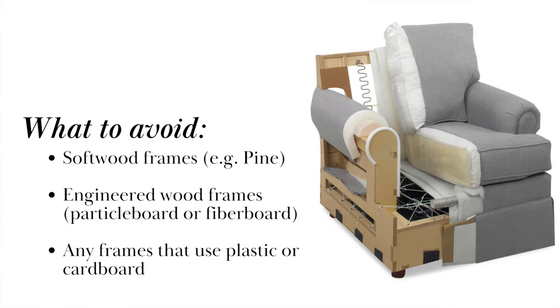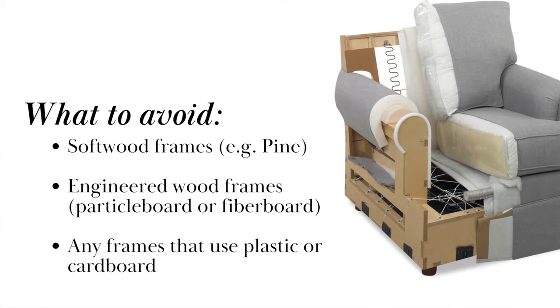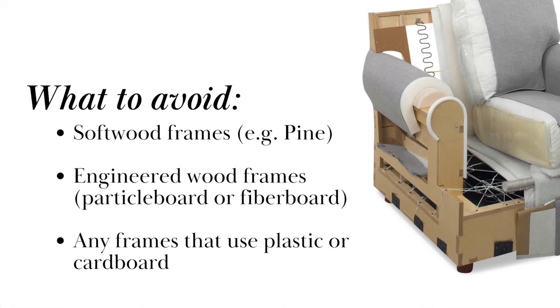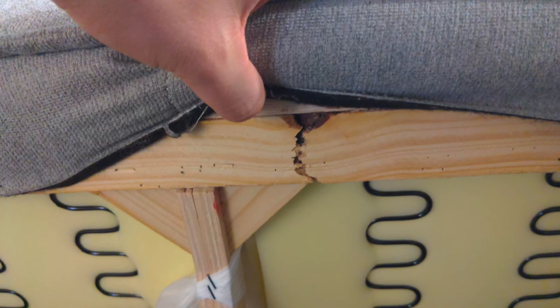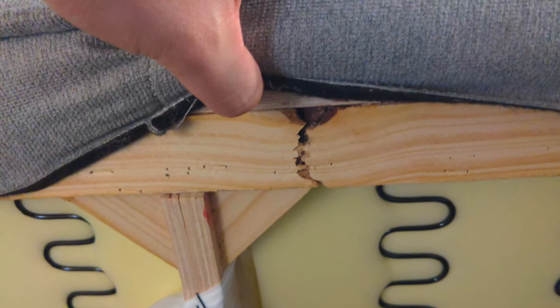Now, here are some things that you'll need to avoid. Some sofa frames are made from softer woods, like pine, and these tend to be more affordable. However, pine is not quite as strong, and it doesn't tend to last. So in other words, your pine-framed sofa could have structural issues within just a few years.